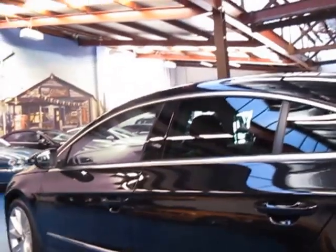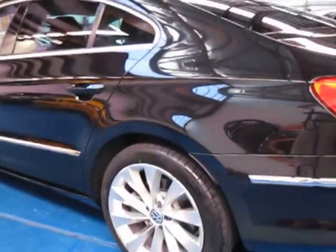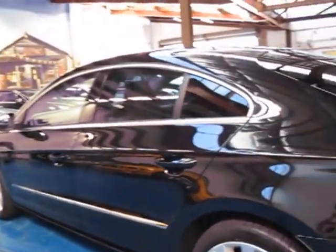It really does look immaculate. The wheels are all in very good condition as well. The last one we had of these did have a few scuffs around the wheels, but this one seems to be in very good condition indeed.